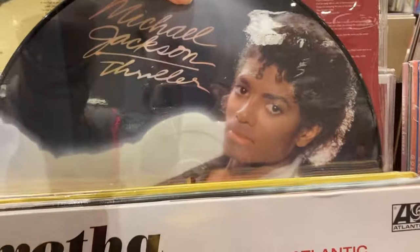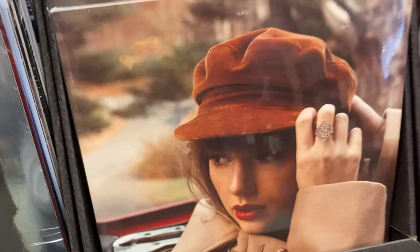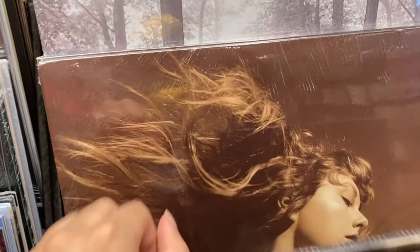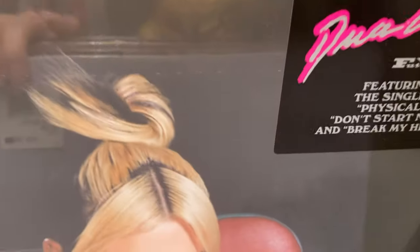They also had some Michael Jackson picture discs, which I thought was really cool, and I almost considered buying them, but I could just get them cheaper online. I think the picture discs looked cool, but I'd rather have a regular black pressing. They had some newer artists like Halsey, Olivia Rodrigo, Taylor Swift, Dua Lipa, and The Weeknd's latest albums. I was glad they had Post Malone too, but I already have that one.